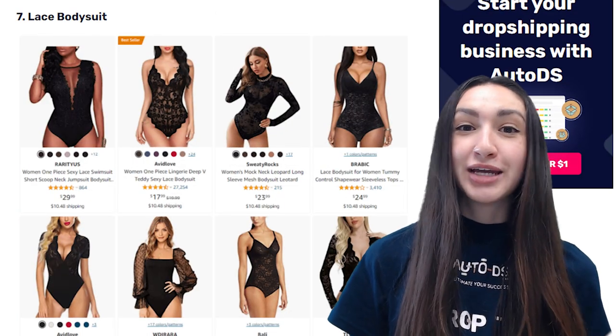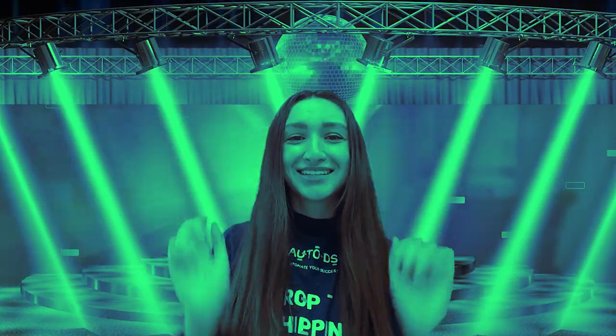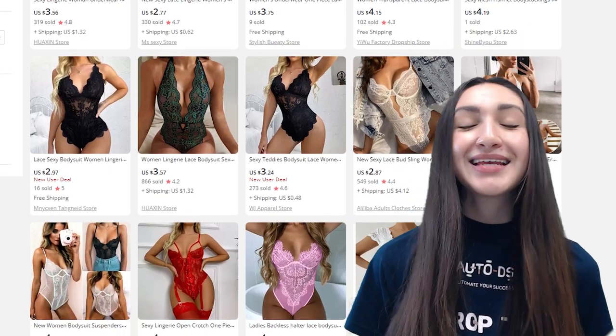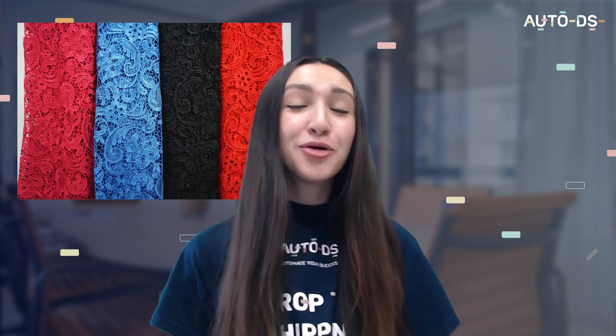Another worthwhile product is lace bodysuits. These sheer fashion pieces are perfect for romantic dates or girls' nights out. When dropshipping this item, include variations of sleeve lengths and colour types — for example, sleeveless or long-sleeve lace bodysuit styles. Make sure to include designs suitable to pair with jeans, skirts and other clothing. You can also add colourful or printed lace options. Remember, the more choices you provide customers, the greater your chances of obtaining sales.